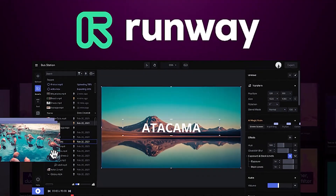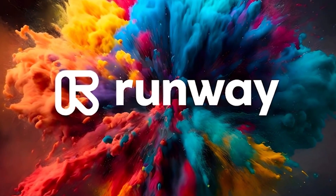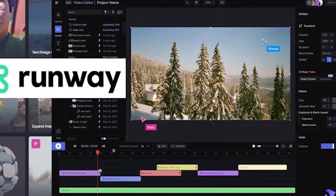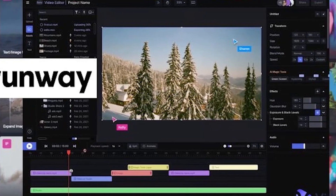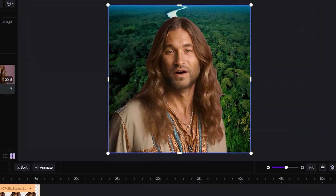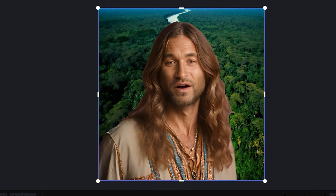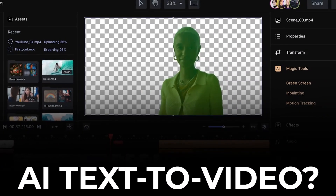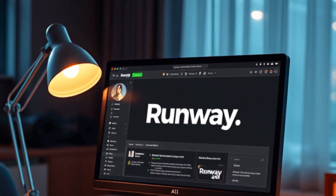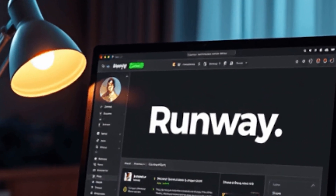2. Runway. Runway is one of the most powerful AI video platforms out right now. It gives you professional-level editing tools powered by artificial intelligence right inside your browser. You can remove backgrounds from video, generate footage from text, and even extend existing clips with zero effort. It's being used by creators, marketers, and even filmmakers. If you want to edit, create, or experiment with video without learning complex software, Runway may be the tool you need.